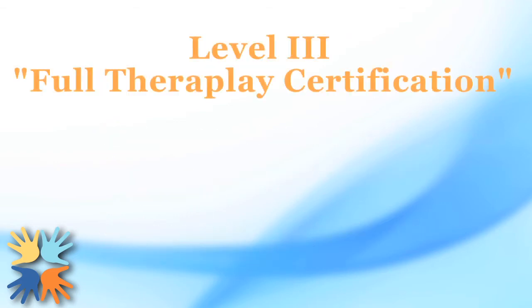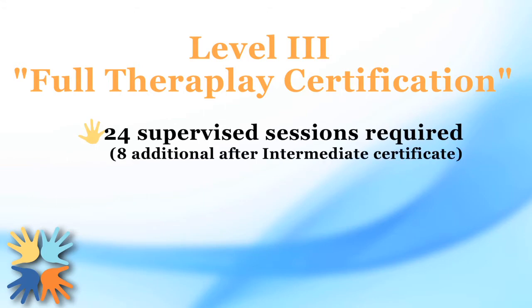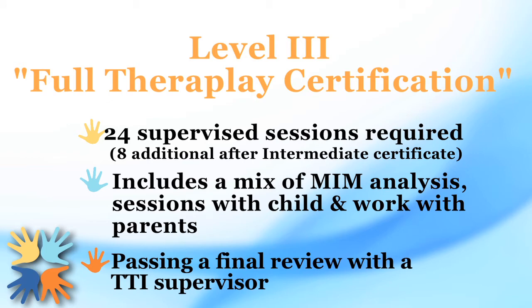To become a fully certified TheraPlay therapist, you are required to complete a total of 24 supervised sessions, unless otherwise specified by your supervisor. This includes a mix of MIM analysis, sessions with the child, and work with the parents. Completion of our Level 2 TheraPlay training is also a requirement. The last step is passing a final review done by a TTI supervisor.